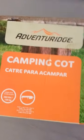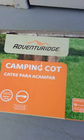Hey everybody, I went to Aldi and I got the cot. I'm at my storage, so here's the cot — this is the box it came in. It was $24.99 and it's called Adventurage. It has a two-year warranty.